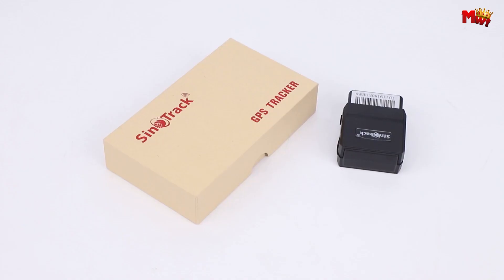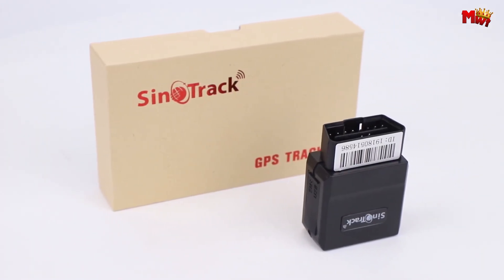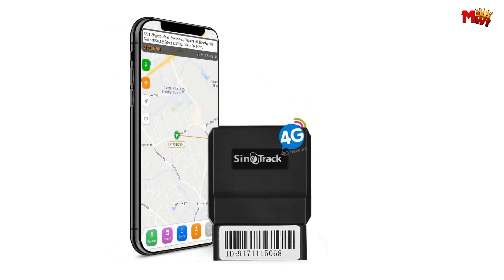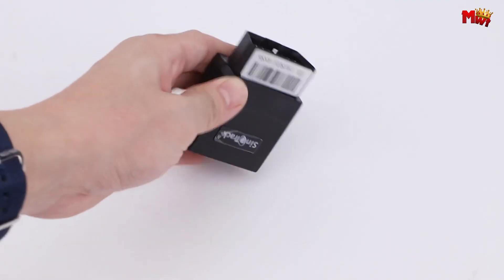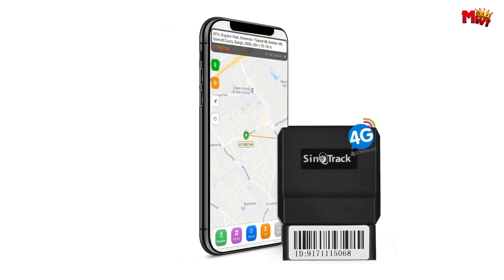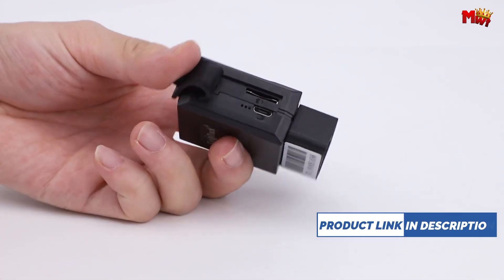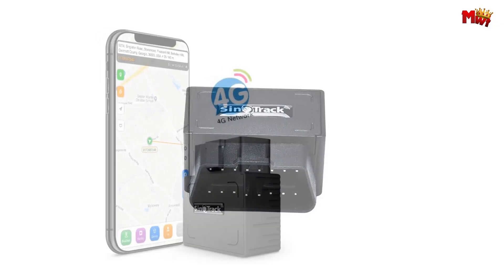Number 2: Sinotrac ST902L GPS Tracker. With lightning-fast 4G positioning, this tracker ensures your peace of mind on the road. Whether you're concerned about your vehicle's location or its safety, the ST902L has you covered. Installation is simple — just plug it into your car's OBD-II port and you're ready to go. With its built-in battery that charges automatically when your engine starts, you'll never have to worry about losing power. Best of all, it includes lifetime free access to the professional tracking platform, Sinotrac Pro, making it easy whether you're tracking one vehicle or an entire fleet.